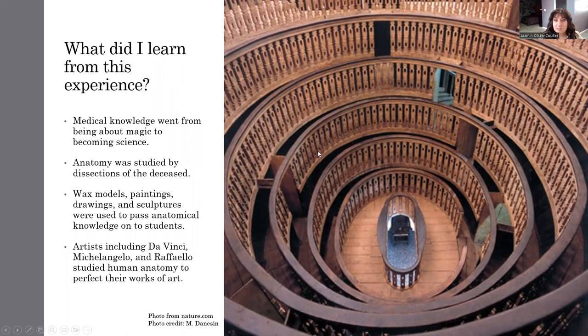This photo here was taken at the University of Padua, which I did visit. This is an anatomical theater where anatomical dissections were performed. In the center oval is where the body of the deceased person would be, and the professor would be standing here on this wooden platform, performing the dissection and educating the students. The students would stand around in these circles and take notes and draw everything that they saw.